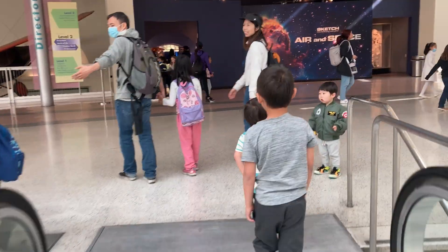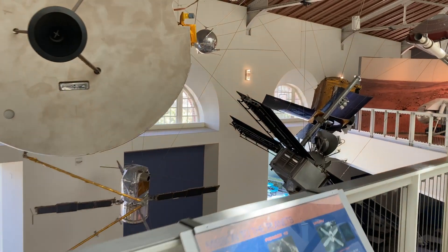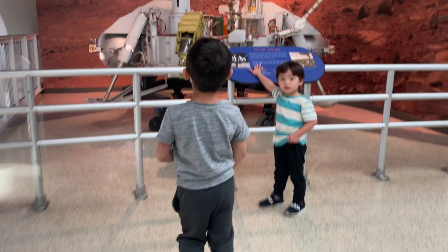Upon entering, there were models of jets hanging in the lobby. We explored an area with satellites, space capsules, and other spacecraft.